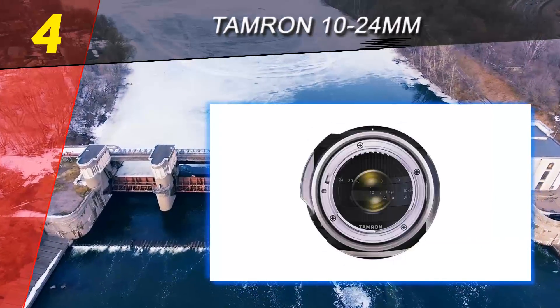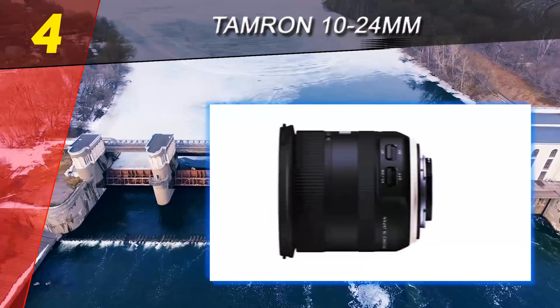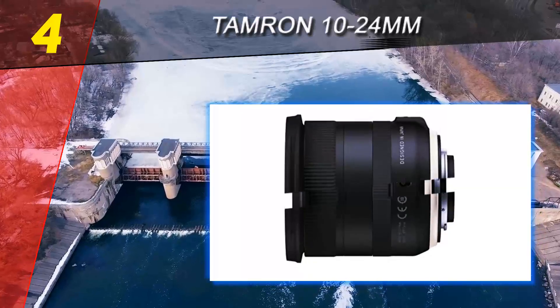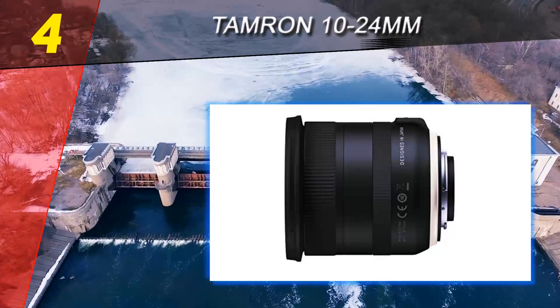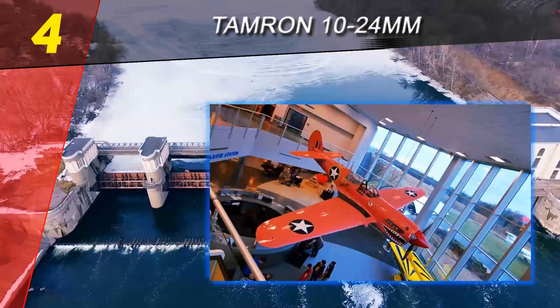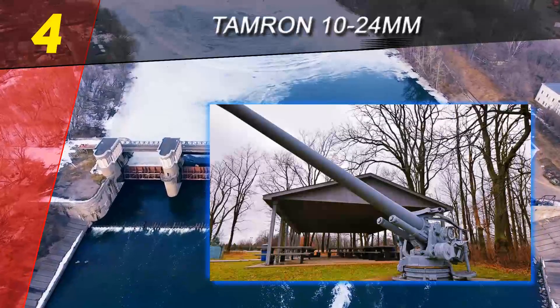Every kit needs a wide angle lens, especially if you love shooting landscapes or architecture. When I'm traveling, my wide angle is often the lens I use the most. Back in the day when I was shooting on a Nikon D40, I found that I preferred the first generation Tamron 10-24mm to its Sigma equivalent.